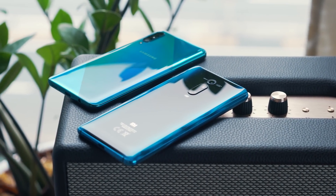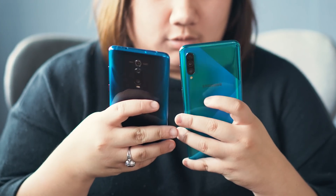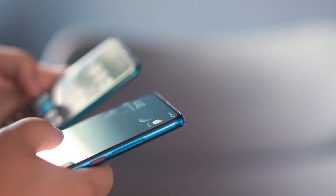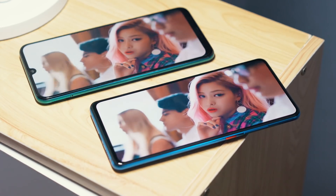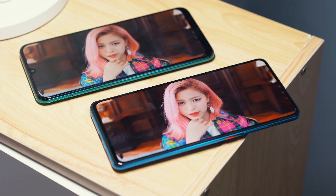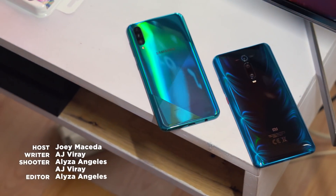So that's it for this comparison review, guys. Let us know in the comments down below — are you team Galaxy A50s or team Mi 9T Pro? If you enjoyed this video, please drop a like, subscribe to our YouTube channel for more content, hit the bell icon so you don't miss any future uploads, and be sure to visit yugatech.com for the latest tech news and reviews. This has been Joey, and I'll see you guys in the next one.